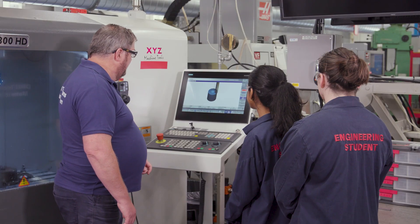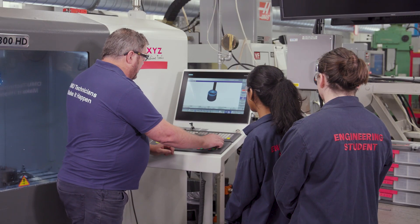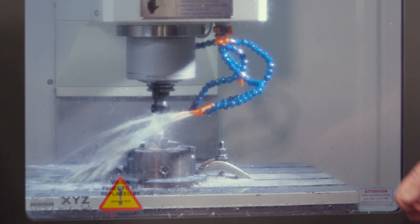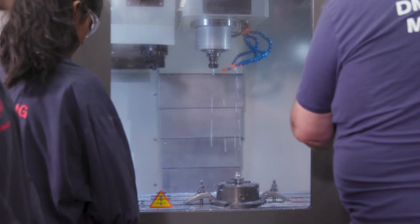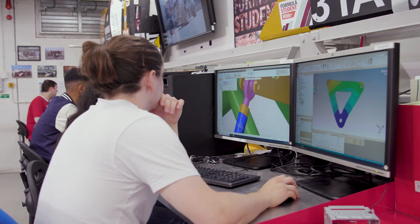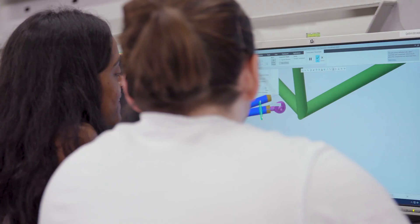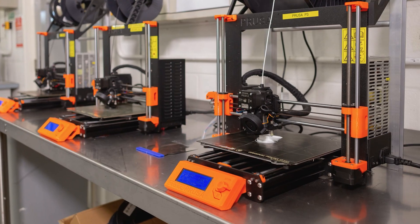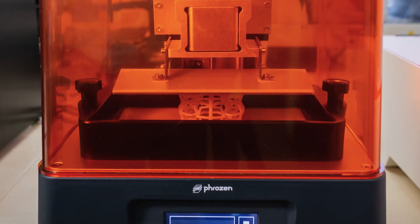Graduates receive dual accreditation from IMechE and IET, which helps towards becoming a chartered engineer. You can study a range of fundamental topics such as computer-aided design, thermodynamics, fluid mechanics and heat transfer, solid mechanics and many more. In addition, you will study more specific and applied topics such as propulsion and design for 3D printing.